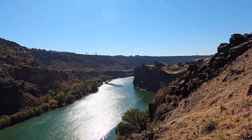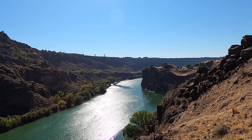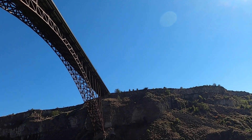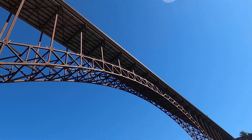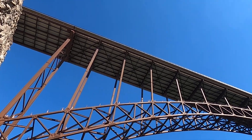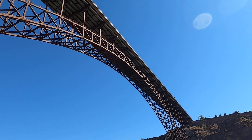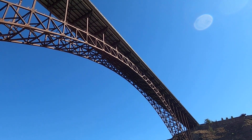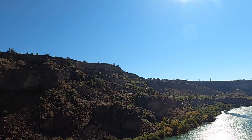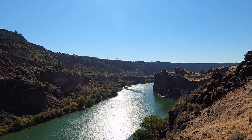This is the Snake River Canyon in South Central Idaho near the town of Twin Falls. This is the view to the west. If we swing around to the south, we can see just above us the Perrine Bridge, this iconic bridge that links the freeway to the town of Twin Falls and is also somewhat famous for the fact that base jumpers routinely jump off the bridge and parachute down.